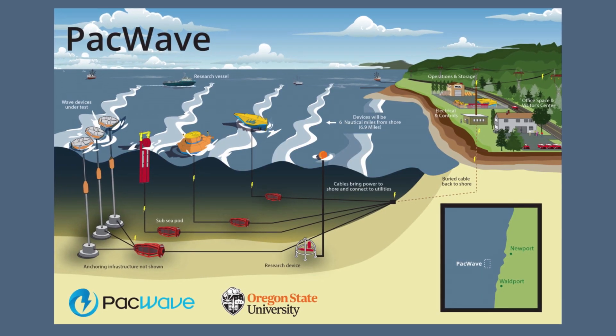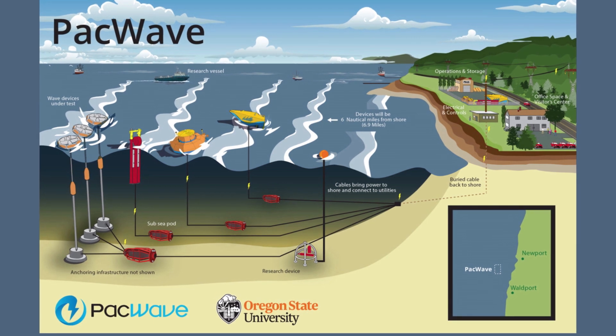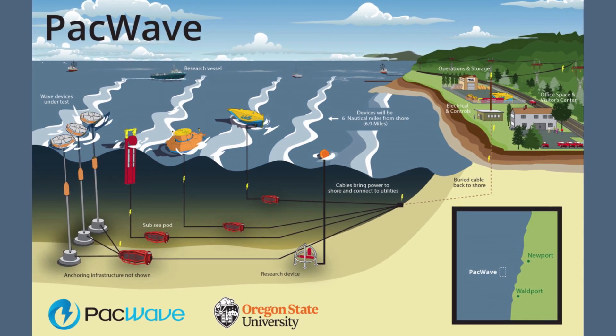As far as the current state of wave energy in the United States, we have a committed project off the coast of Oregon called PACWAVE. This is a $40 million DOE-sponsored project. It is a pre-permitted, grid-connected, plug-and-play wave energy test bed. So anybody can show up with a wave energy converter, we can hook it up at this site, and you can get a ton of data about how your device will perform in actual ocean conditions.